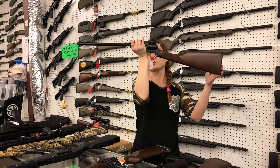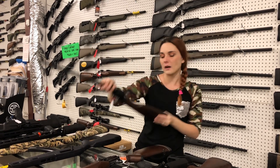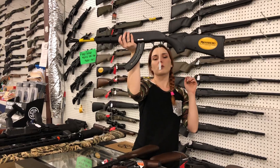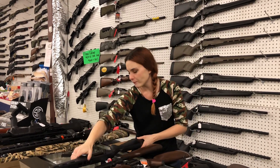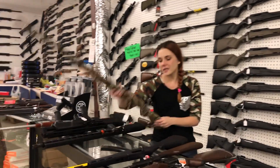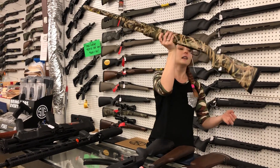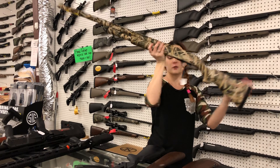Heritage Rough Rider Rancher, 22 Long Rifle. She's $265. Mossberg Blaze, 22 Long Rifle. She's $210. It's a duck gun — Mossberg 835 in that Shadow Grass. This is their duck gun setup. She's $430.